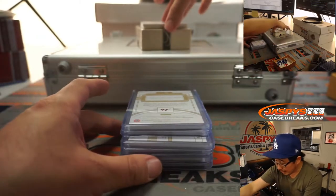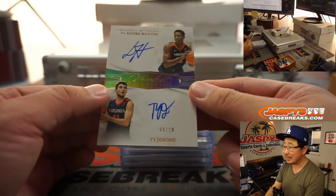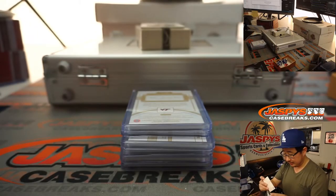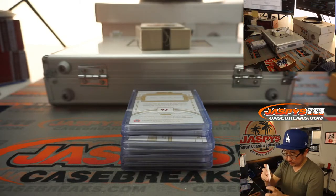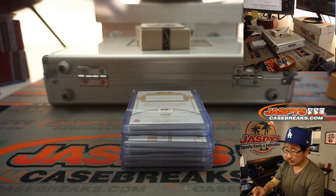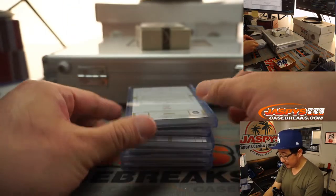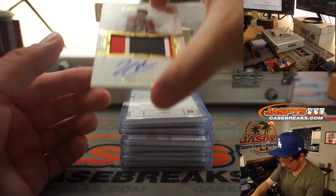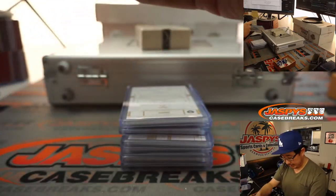A dual autograph coming up — it's teammates De'Andre Hunter and Ty Jerome, 9 out of 10. Pretty sharp. And we've got 24 out of 25, Jarrett Culver, three color patch and autograph.